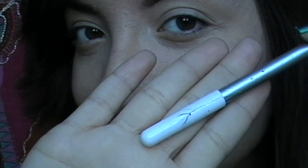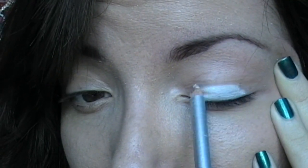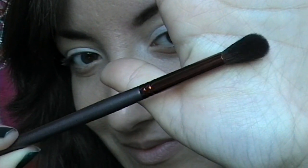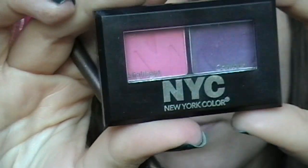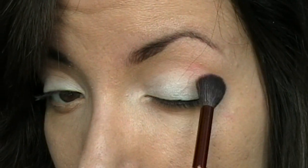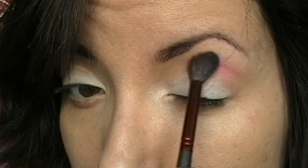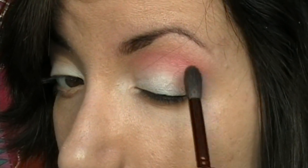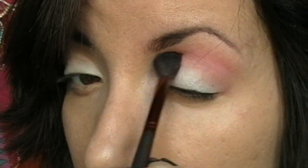Ho già applicato la base di Essence Love Stage su tutto l'occhio e adesso vado ad applicare un'ulteriore base stendendo sulla palpebra mobile una matita bianca, che poi vado a sfumare col polpastrello. Con un pennello da sfumatura molto paffuto, con le setole parecchio morbide, vado a prendere da questo duo l'811B Island Sunset della New York Color, questo fucsia, e lo stendo all'angolo esterno dell'occhio, portandolo poi per tutta la lunghezza della mia piega, sfumandolo molto molto bene, rendendolo quindi un rosa parecchio chiaro e delicato.